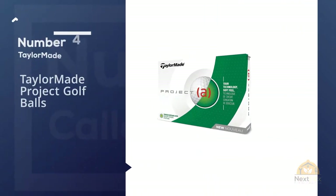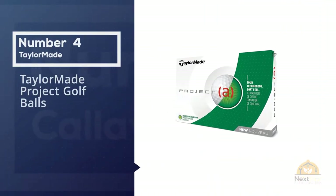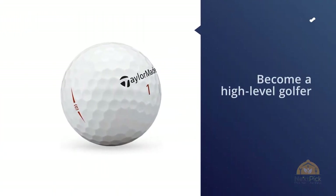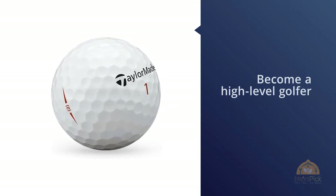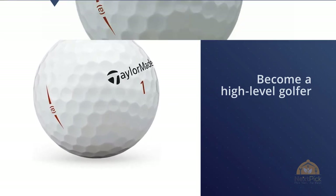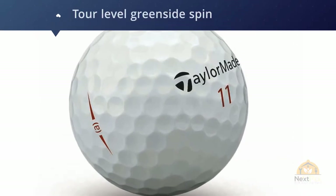Number four: TaylorMade Project A golf balls. When you want to learn how to spin a golf ball on approach shots, the TaylorMade Project A golf ball will give you more control than most balls aimed at bogey-level golfers. One of the best ways for mid-level amateur players to make a jump in their scores is to improve their performance on approach shots and around the green.